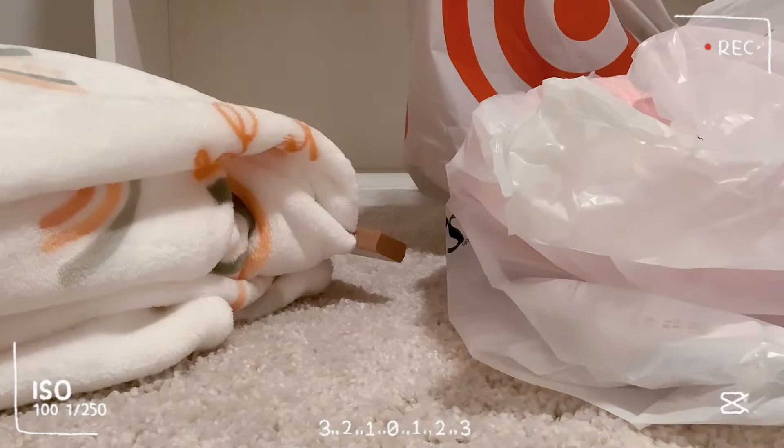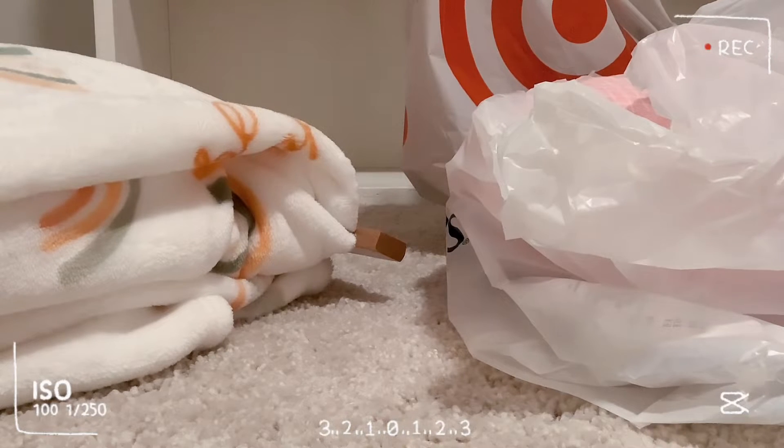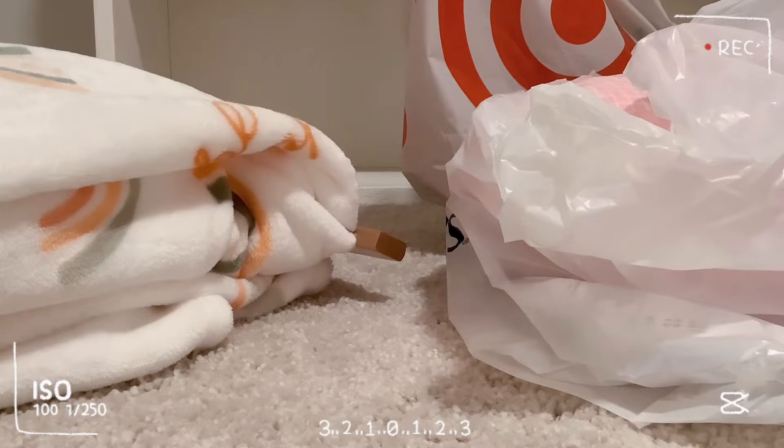Hey guys, welcome back to my channel, it's GamerGirl11 here. Today I'm going to be showing you my haul from the day. This will be a 400 subscriber special haul. At the very end there will be some squish hunt videos — actually, I'm going to post a new video on that, so the squish hunt will be on the next video. This is my 400 subscriber video. This is a special video for 400 subscribers, like my haul from the day, like I said I would do. So let's just get right into it.